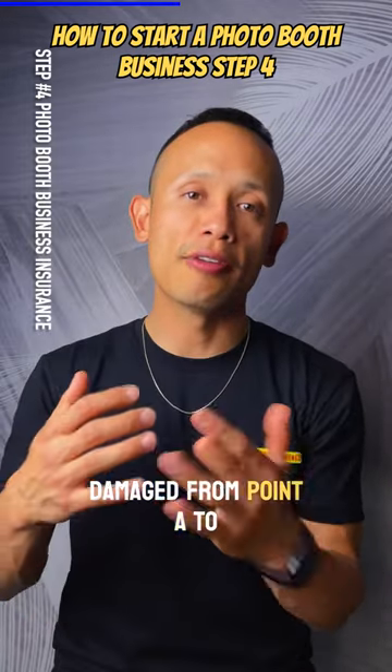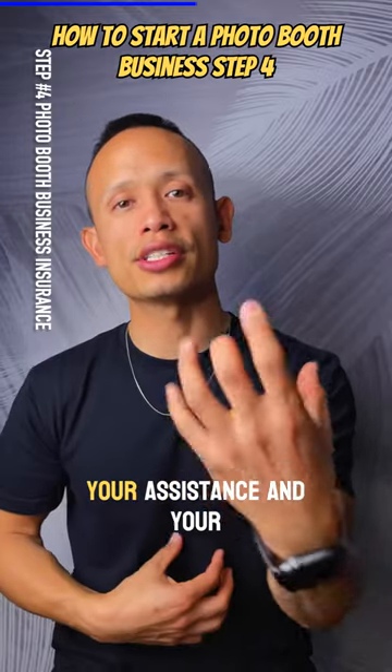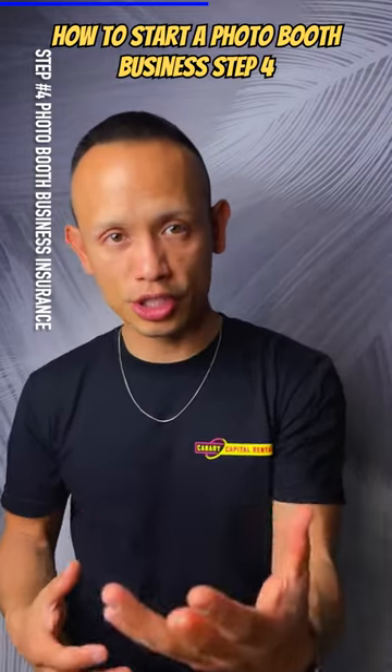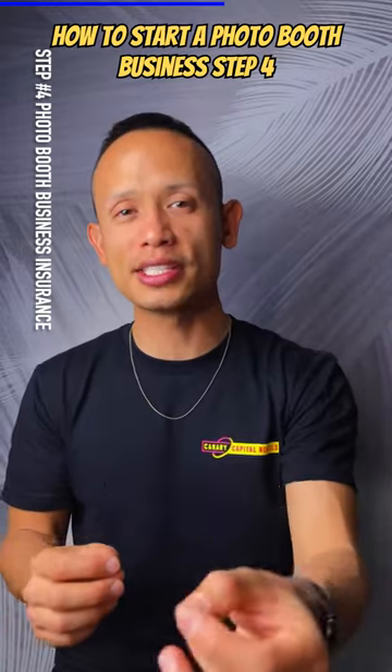This also covers your assistants and your employees. Once again, this is Thimble Insurance — I want you to check out Thimble Insurance and get a rate for your state to see how cheap it's going to be for you.